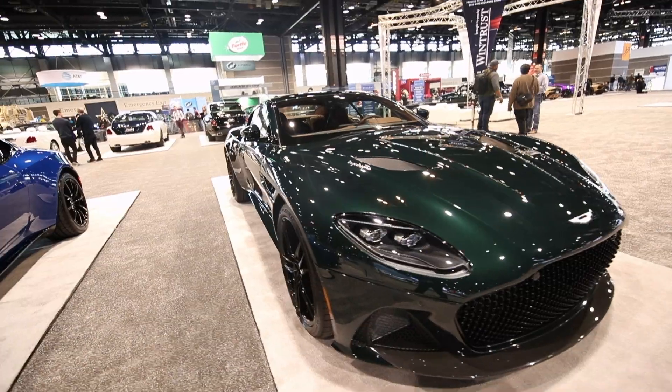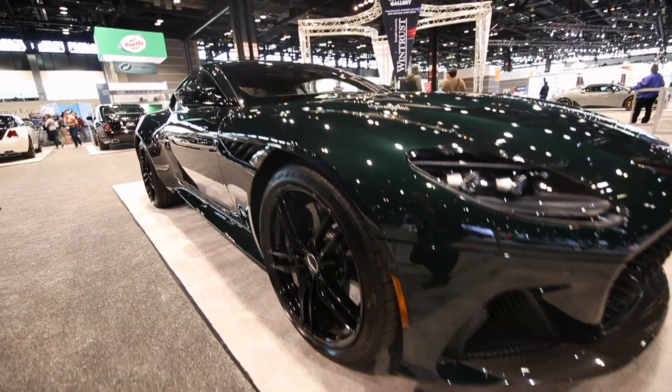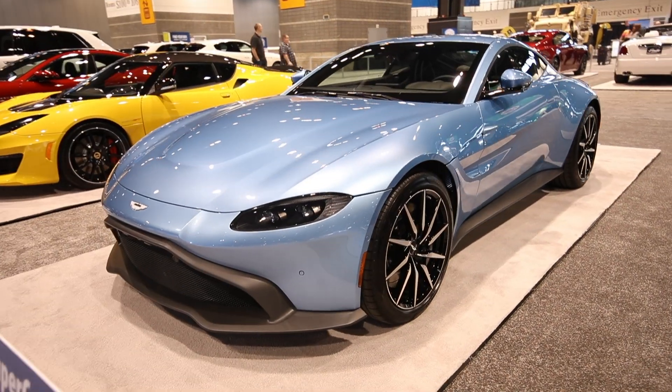Aston Martin Superleggera, which is such a beautiful car. A DB11 AMR right here. V8 Vantage in a beautiful blue.